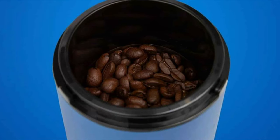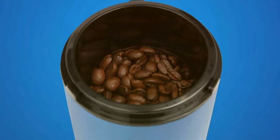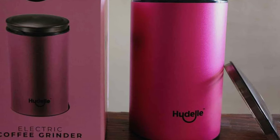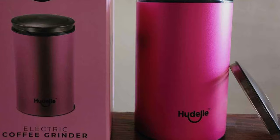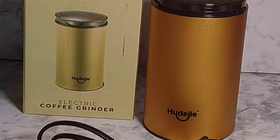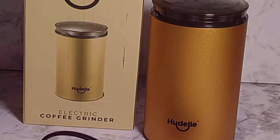Catering to all coffee preferences, from espresso to French press, this grinder boasts precise grinding settings. Designed with the user in mind, it emphasizes ease of use and maintenance, ensuring that your coffee grinding experience is as smooth as the brew it produces. Its durable build guarantees that this colorful addition to your kitchen will remain vibrant and functional for years to come.